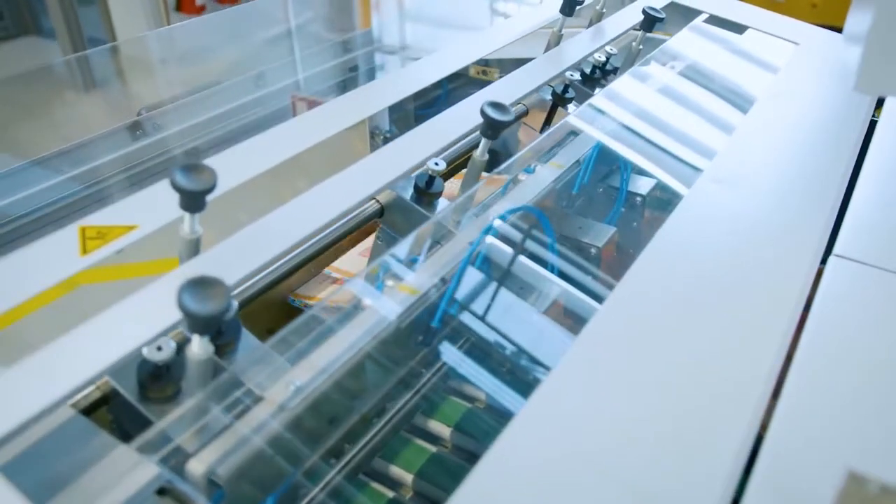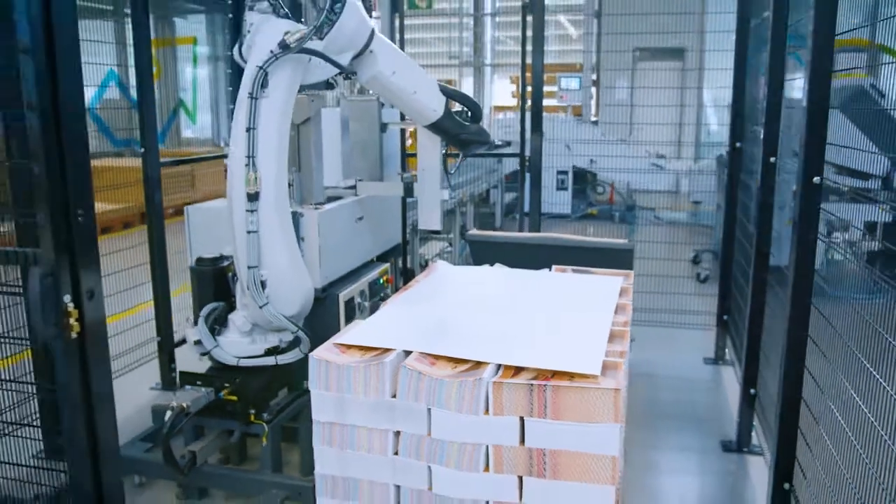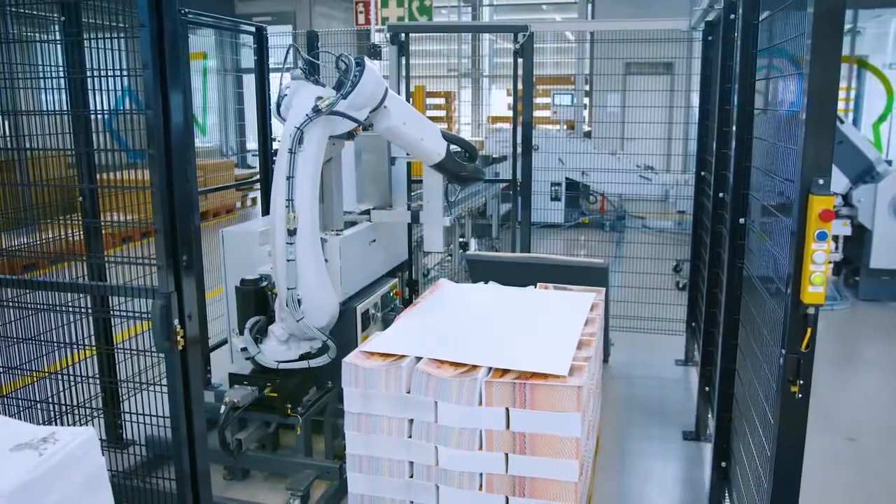When the machine is running at full speed, this happens at a rate of a package every 12 seconds. In our case, this is looked after by the brand new Stahlfolder P-Stacker, a fully automatic stacking system for the folding machine.